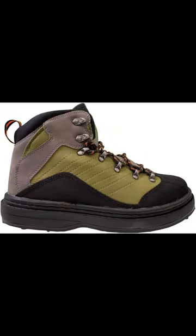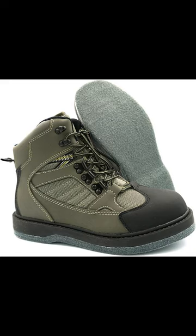Number 8: Frog Togs Men's Anuric 2 Technical Wading Shoe — Most Comfortable Saltwater Boots. Number 9: Hodgman Isis H-Lock Wade Boa Boots — Worth the Splurge. Number 10: Lure Wilder Men's Wading Boots — Best Felt Boots.